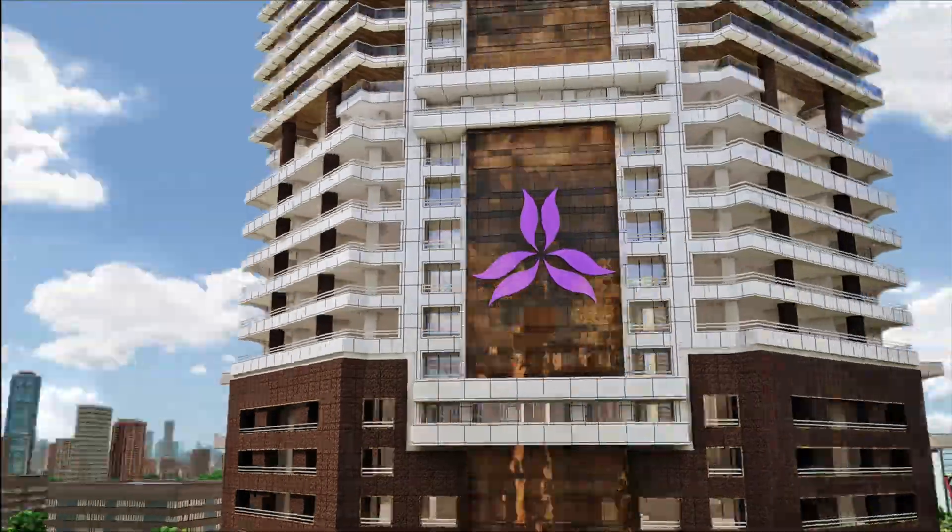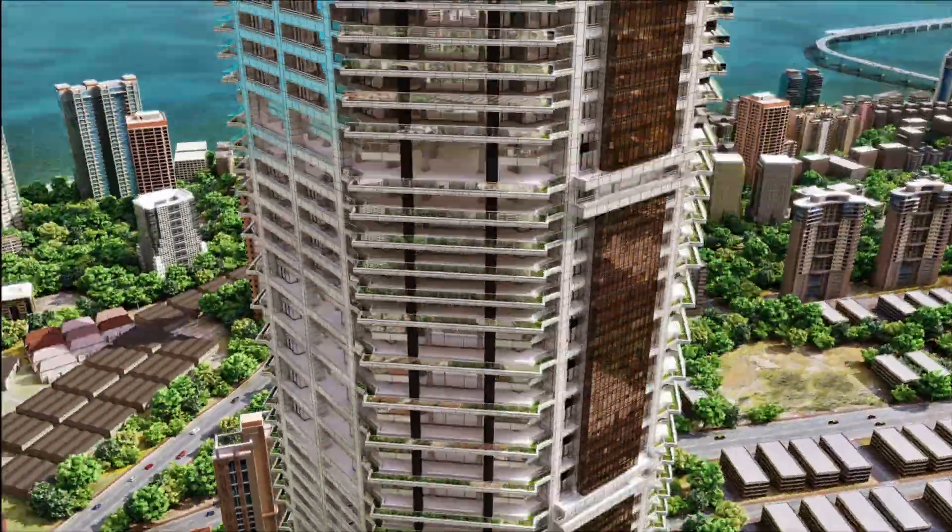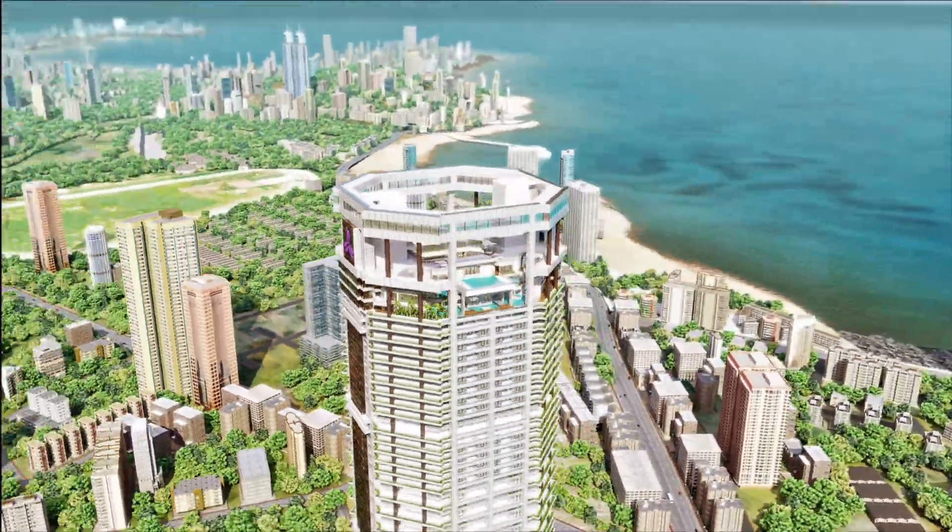It's at the gateway of the new Mumbai, where all the new infrastructure developments and new buildings are coming up. That's the happening location of Mumbai.